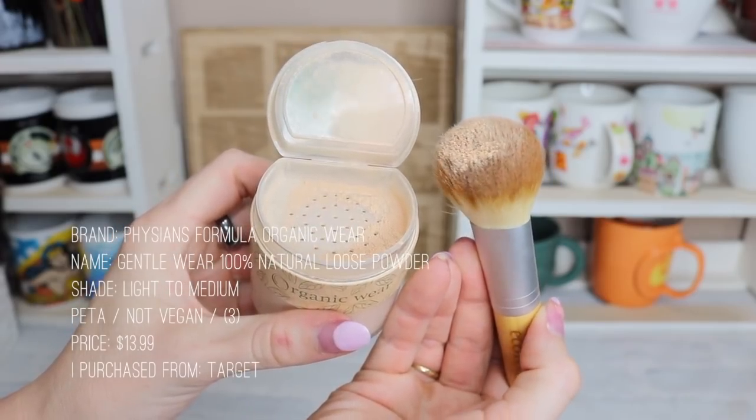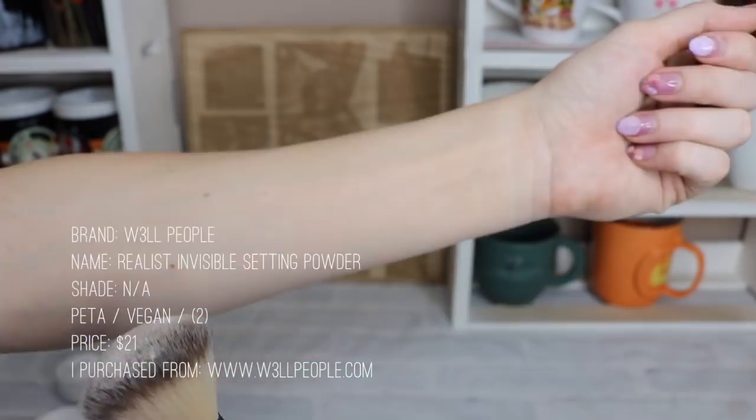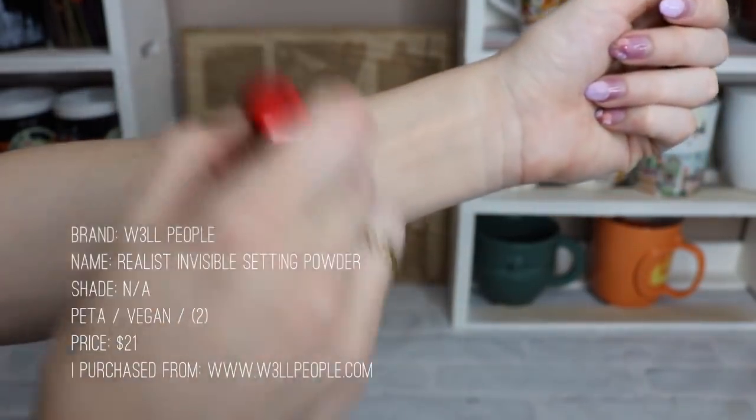For powder, I have the Organic Wear loose powder — it's thicker with more coverage. But my preference is actually the Well People translucent powder. This stuff is thin and light, it can go over any makeup, any color, even body paint. This is my go-to — I love it.